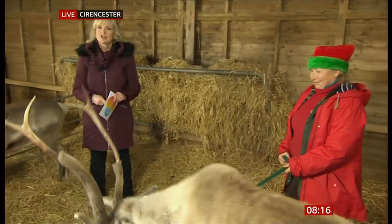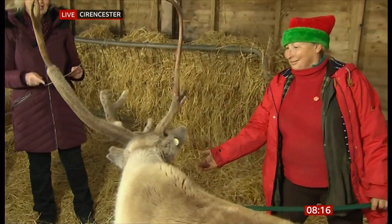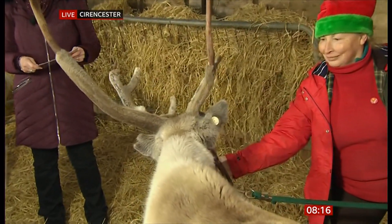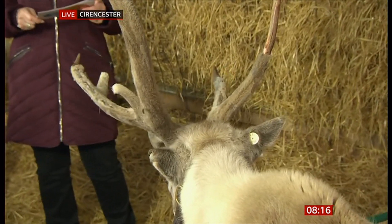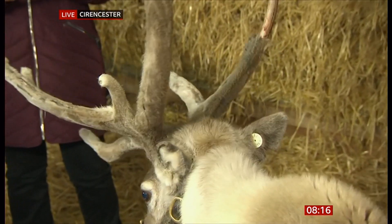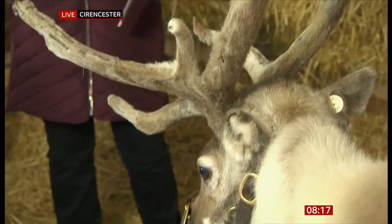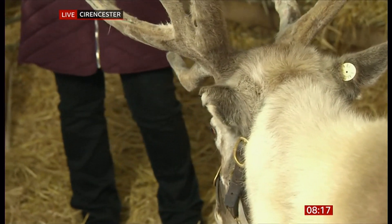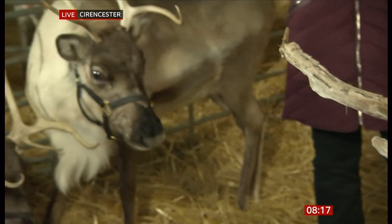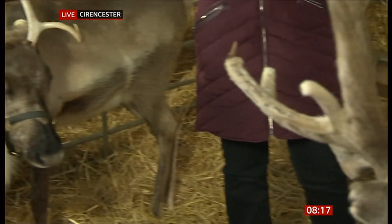Mrs. C is always with us so that we're not alone with the reindeer, for safety. The reindeer you're looking at now is called Phoenix — he is seven years old, he's the daddy of the group, father to Pickle and Chutney. He and Pickle were actually driven from the Arctic here to the Cotswolds, and when he arrived they had another baby — that was Chutney. Take a good look at his antlers.